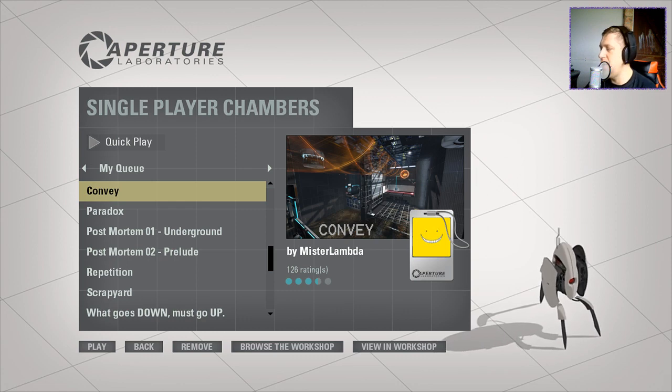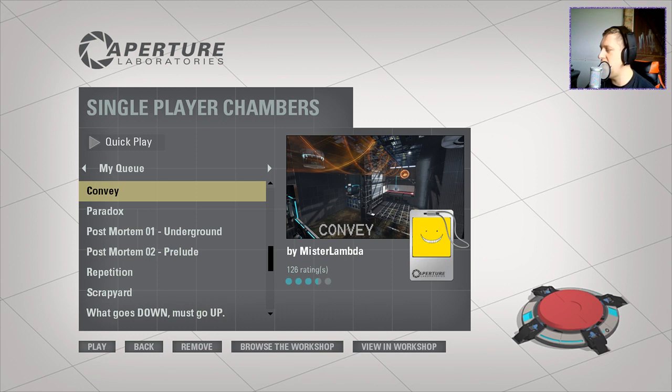Difficulty: Medium. Puzzled by Demon and recreated by Mr. Lambda in Hammer Edition. Use the funnel to transport two cubes and a laser to the exit. Two cubes and a laser to the exit? Super simple stuff.